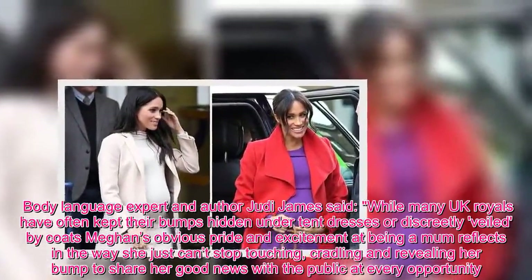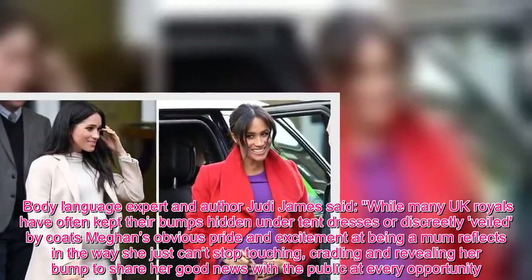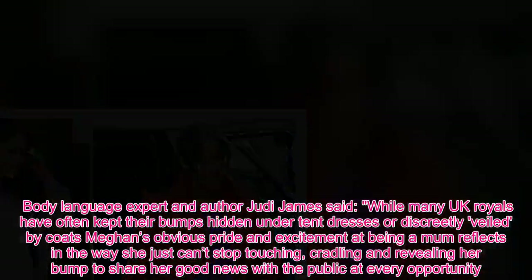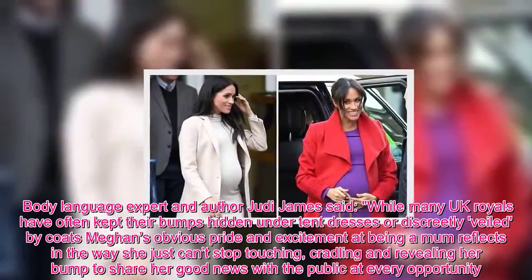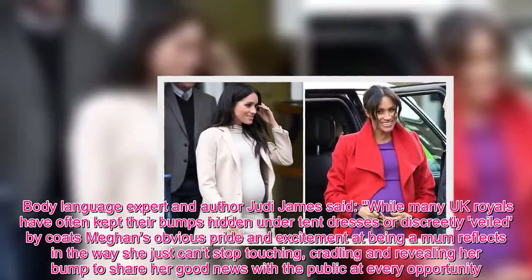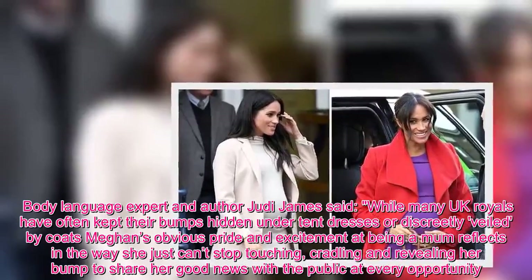Body language expert and author Judy James said: while many UK royals have often kept their bumps hidden under tent dresses or discreetly veiled by coats, Meghan's obvious pride and excitement at being a mum reflects in the way she just can't stop touching, cradling and revealing her bump to share her good news with the public at every opportunity.